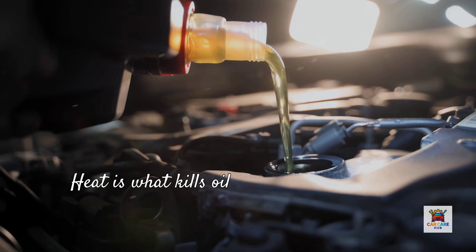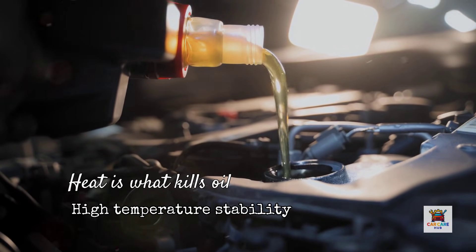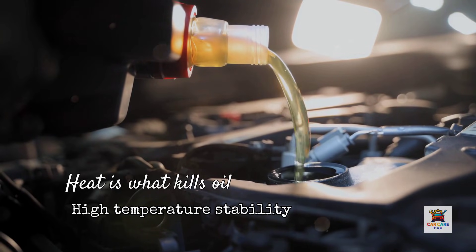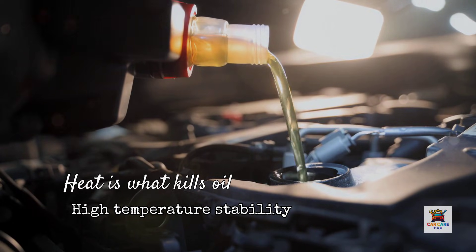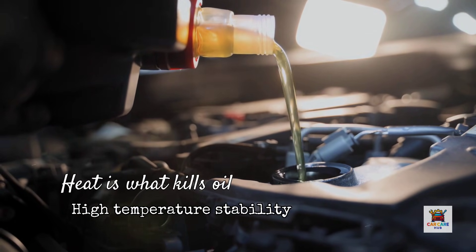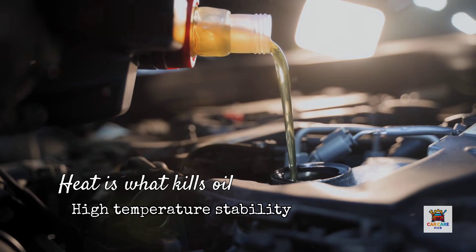Third, high temperature stability — because heat is what kills oil. The NOAC volatility test measures how much oil evaporates at 250 degrees Celsius. High evaporation means oil consumption and a thicker, sludgier fluid left behind. According to manufacturer-commissioned independent testing, Amsoil scores around 6.7% evaporation. Pennzoil hits 7 to 8%. Mobile One measures near 8.8%. Valvoline and Castrol both sit around 9 to 10%. The industry limit is 15%, so again, all pass.